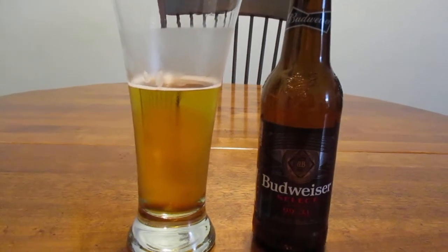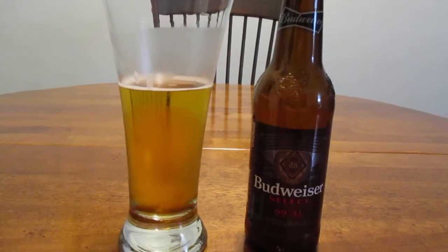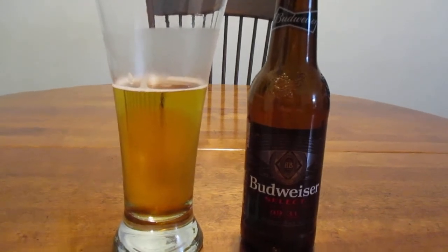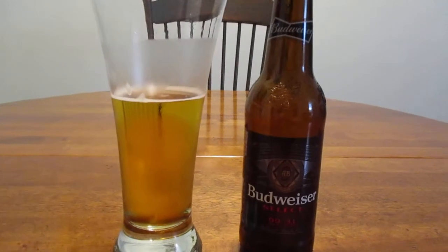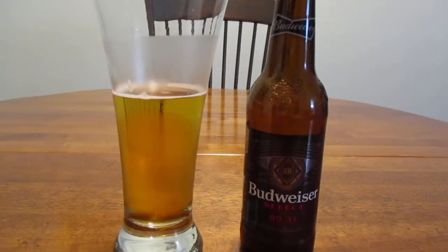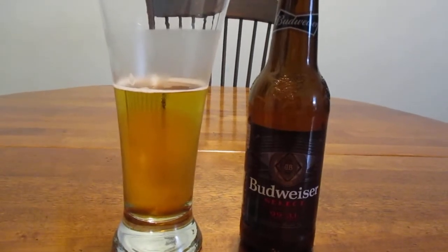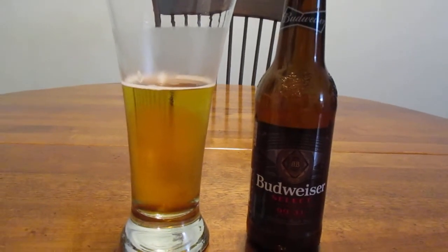So don't go running all over town looking for this because it's not going to be worth your time. Avoid this beer. Guys, that's going to do it for me. Thank you so much for watching, and please hit that subscribe button. Have a great rest of your day.